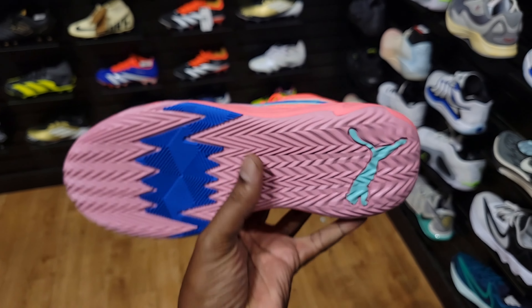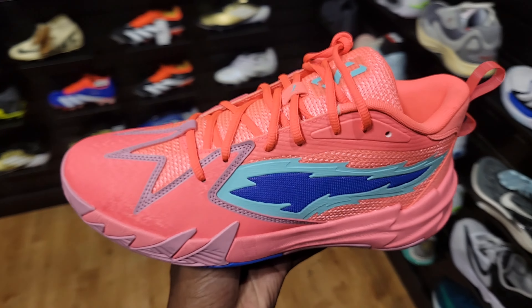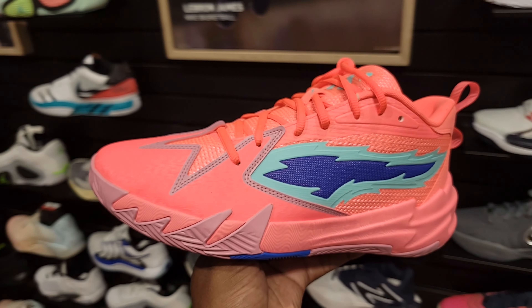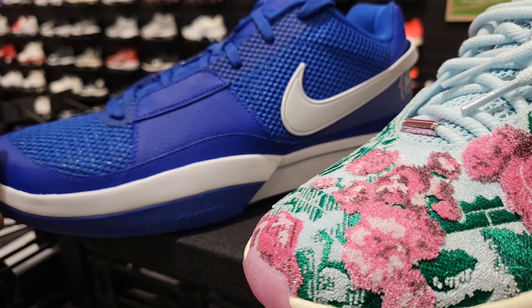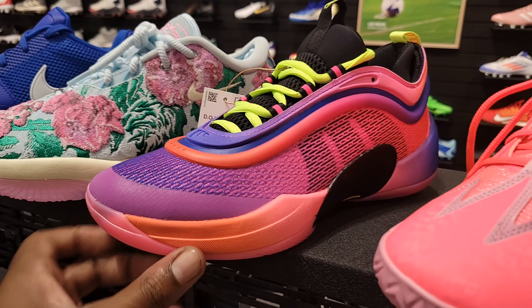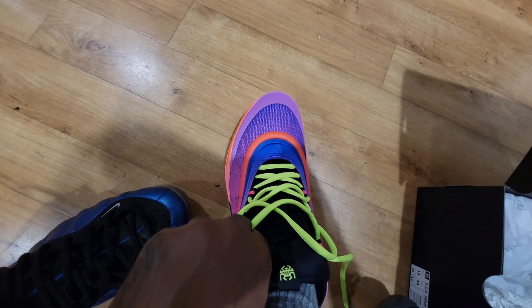They have this latest colorway of the Puma Scoot Zero — can't say that I've seen this before. Very loud colorway, but I like it. $100 on the retail for these. Let me know if you own any Puma Scoot Zeros. And these are probably the standout releases here — the blue JA-1, the Queen's Couch LeBron 21, the Don Issue 6, and a new colorway of the Puma Scoot Zero.